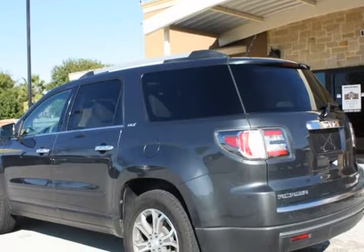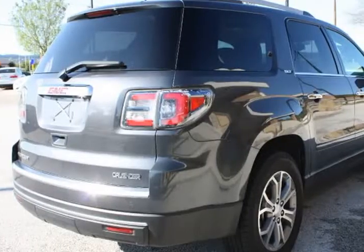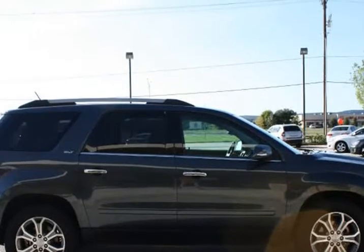Gray with dark gray leather interior, full power options, navigation, rear entertainment, Bose sound system, power windows, power locks, tires are in great shape. This one is very clean and nice on the inside and outside.